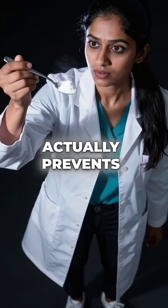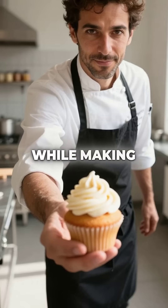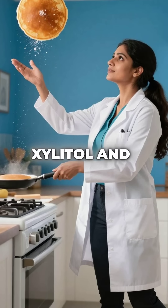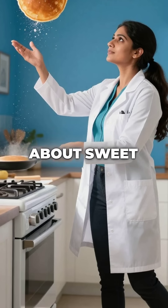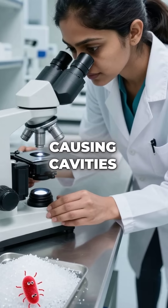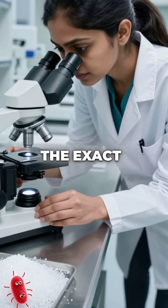Did you know there's a sugar substitute that actually prevents tooth decay while making your desserts taste identical to regular sugar? It's called Xylitol and it completely flips everything we know about sweet treats. While regular sugar feeds the harmful bacteria in your mouth causing cavities, Xylitol does the exact opposite.